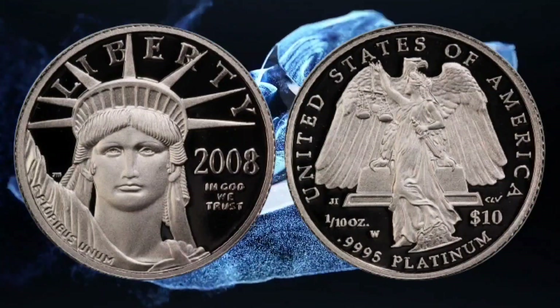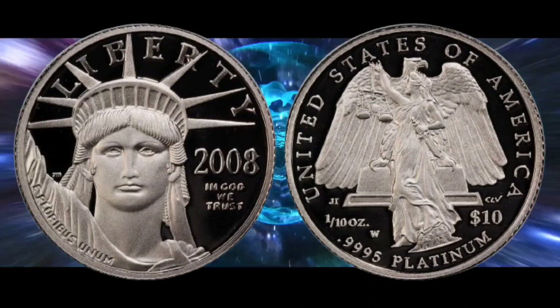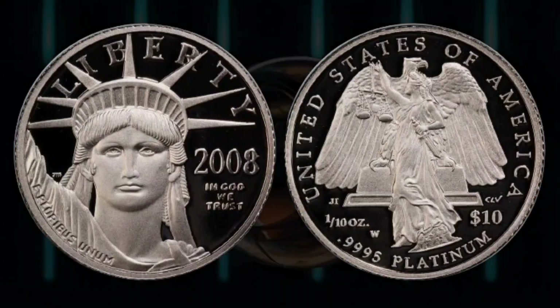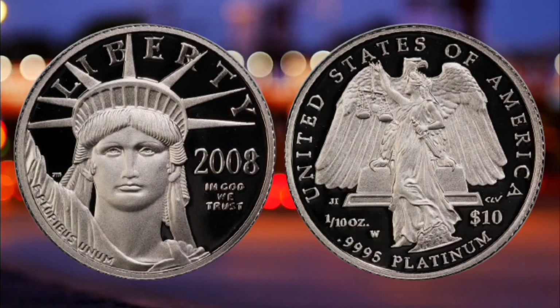It could have been worth even more, however. If it had scored a perfect 70, it would have sold for well over a thousand. Be wary of fakes online, and keep in mind that on eBay a buyer could pull out.